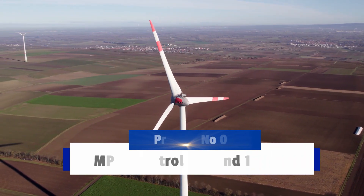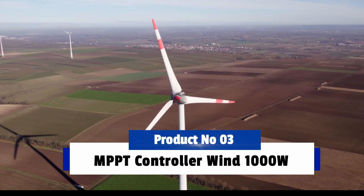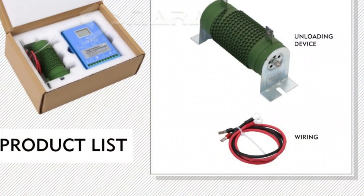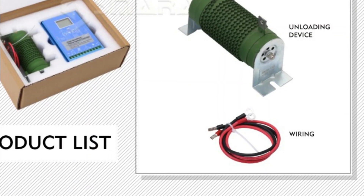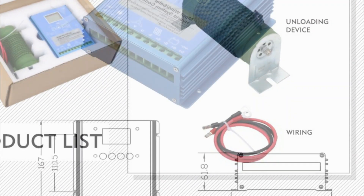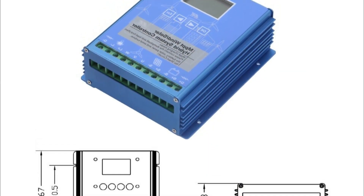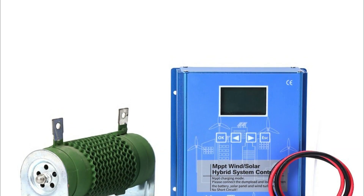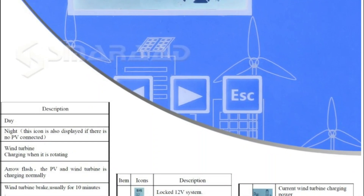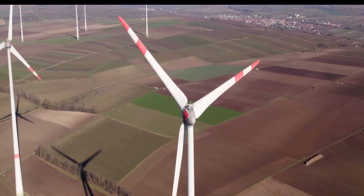Product Number 3: MPPT Controller Wind 1000W Solar 12V/24V/48V Automatic Regulator Household Wind Generator is a revolutionary new device designed to increase the amount of energy produced by wind turbines. It has a maximum power point tracking system that prevents the turbine from operating at too low of an RPM, resulting in greater energy production.